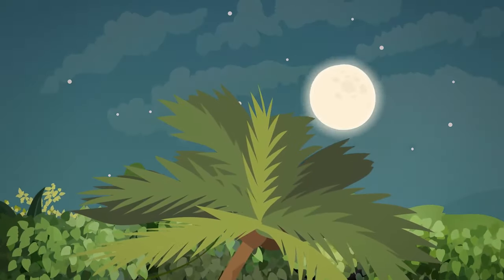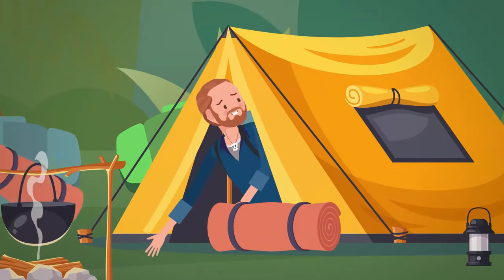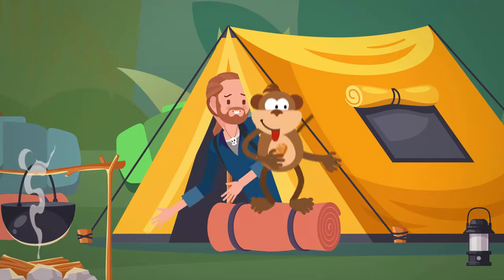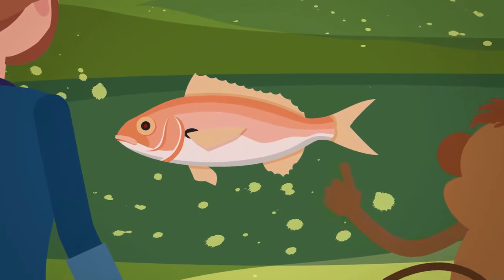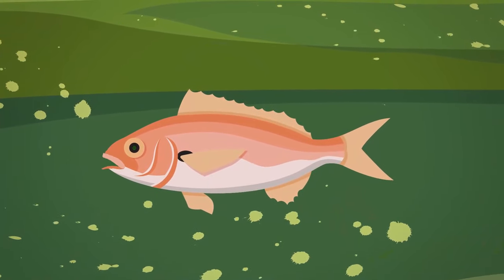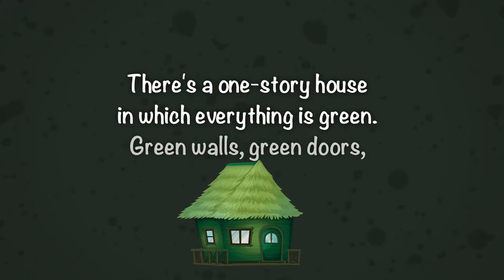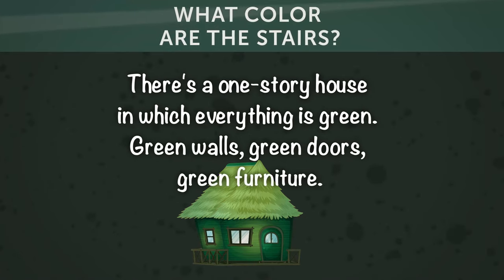The next morning, when Jeremy woke up, he realized that Rachel was gone. Then they heard a man's voice. Jeremy couldn't figure out where it was coming from, but Jonathan the monkey pointed to the electronic fish. The voice said: 'I have your friend. Answer this riddle of mine if you want to see your friend again. There's a one-story house in which everything is green — green walls, green doors, green furniture. What color are the stairs?'